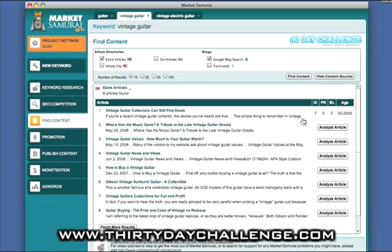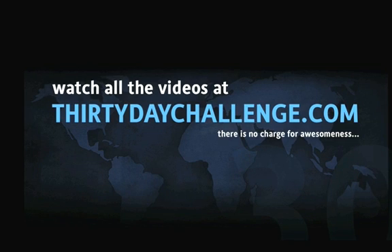Just before I finish: we've been looking for articles with the highest content authority as research material, but I wonder whether there might also be some value in looking for articles with the lowest content authority — something worth thinking about. That's it for this video. Your job today is to find as much content as you can in relation to your selected Microniche keyword, and ultimately to prepare 5 to 10 articles of 300 to 500 words that you'll be able to use throughout the 30 Day Challenge on the various web publishing activities we're going to show you. Good luck, and I'll talk to you on Day 6. There is no charge for awesomeness.